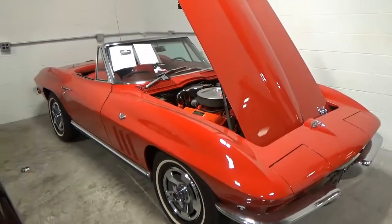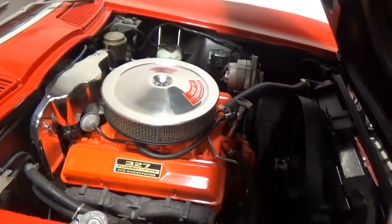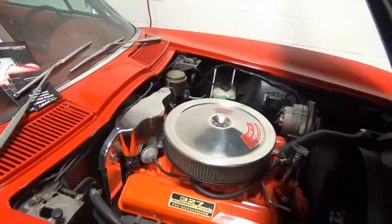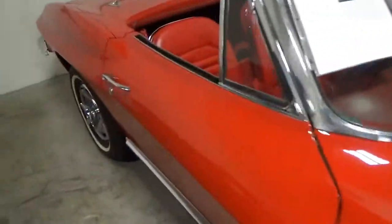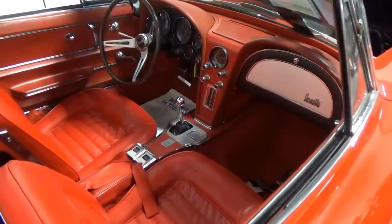And next to it we have a '66 convertible — 327, 300 horsepower. This one is asking $64,000 and looks real nice. A four-speed car.